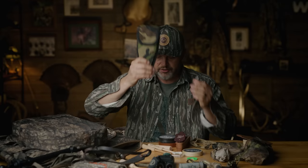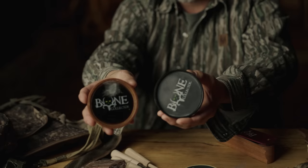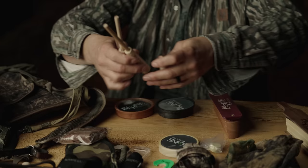I also carry two different types of pot calls, usually a glass and a slate. If I'm feeling like my vest is getting a little heavy, I'll typically lose the slate and just tote the glass. I always bring at least two or three different strikers, because that gives me a bunch of different tones with one call. So essentially, even though I've got one call, I basically have three by changing up my strikers.